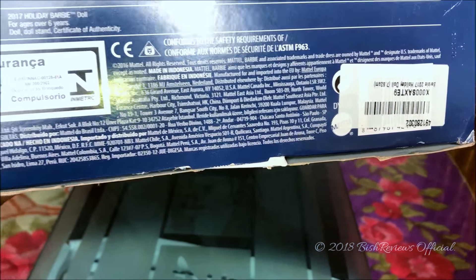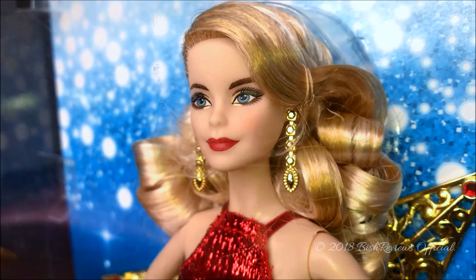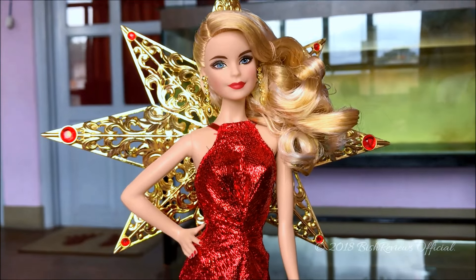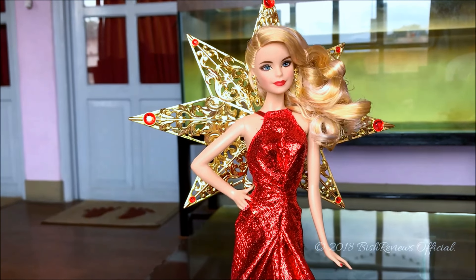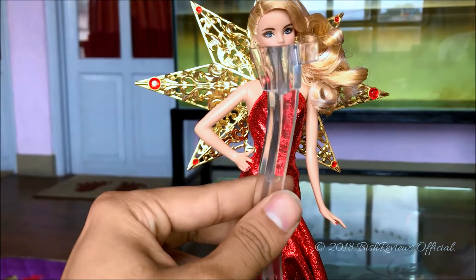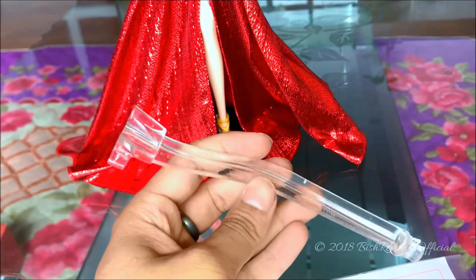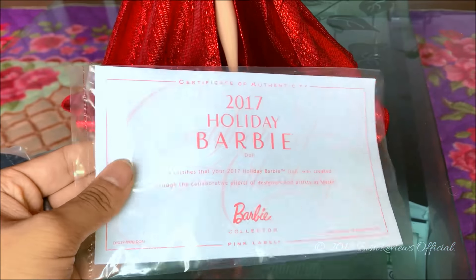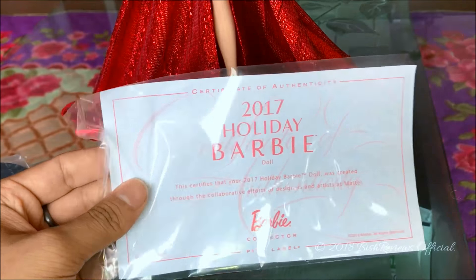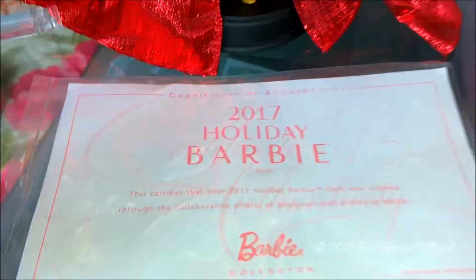At the bottom of the box it says product age, grade, content, and we have 2016 Mattel. So let us get Barbie out of the box and have a better look at her. She came with a smartamuse stand which holds her at her thighs, as you can see — it's a hollow base smartamuse stand. She also came with a certificate of authenticity in a clear pouch, but the quality of the paper is really bad.